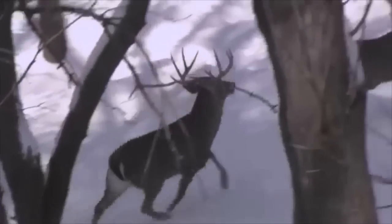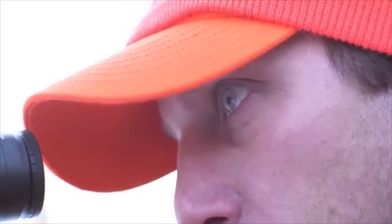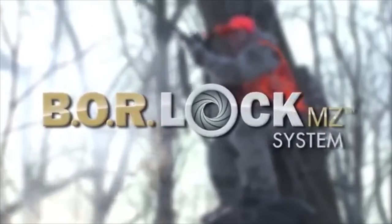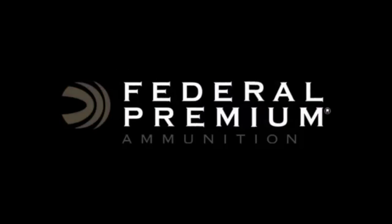Bring your inline into the modern age with the new Trophy Copper muzzleloader bullet. Federal Premium. Every shot counts.